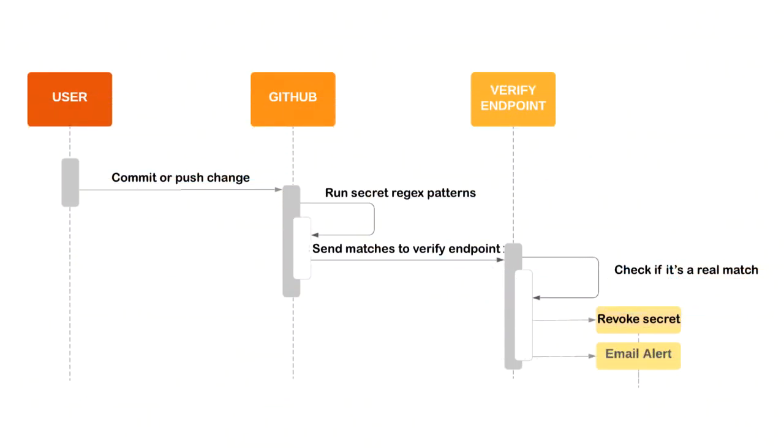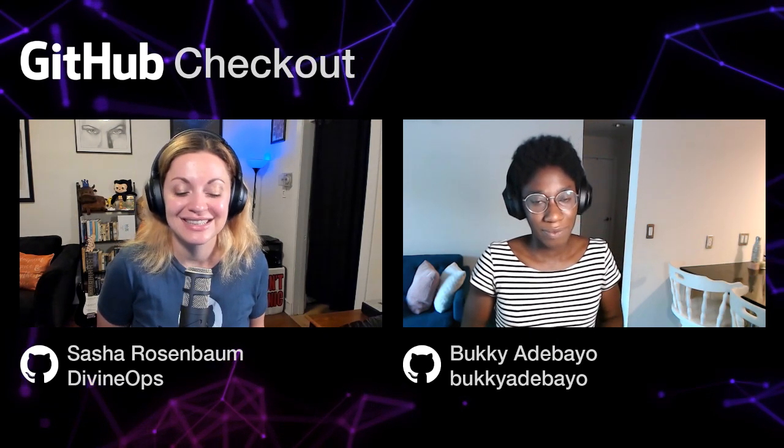It's a really good description. It's pretty quick — within five minutes we're able to do it, get it to the partner, and the partner is able to either revoke it or notify the user. From the data that we have, how often do people check secrets into source control? It's about a million different detected secrets per month.